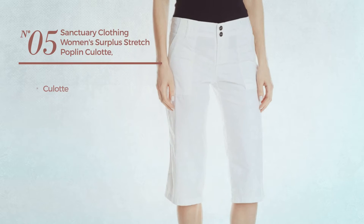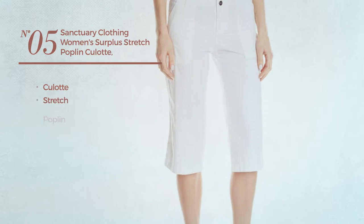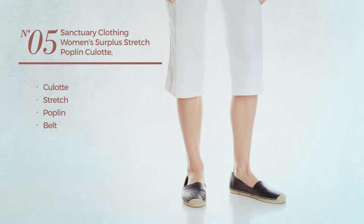Number 5. A culotte garment made of stretch poplin, with a belt. Available in 2 other colors.